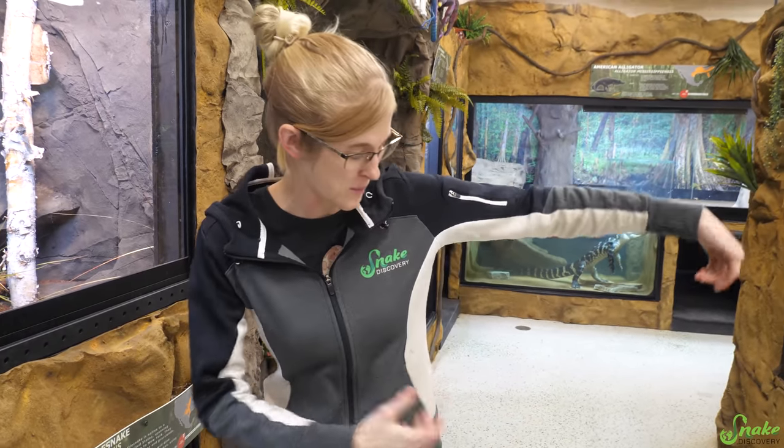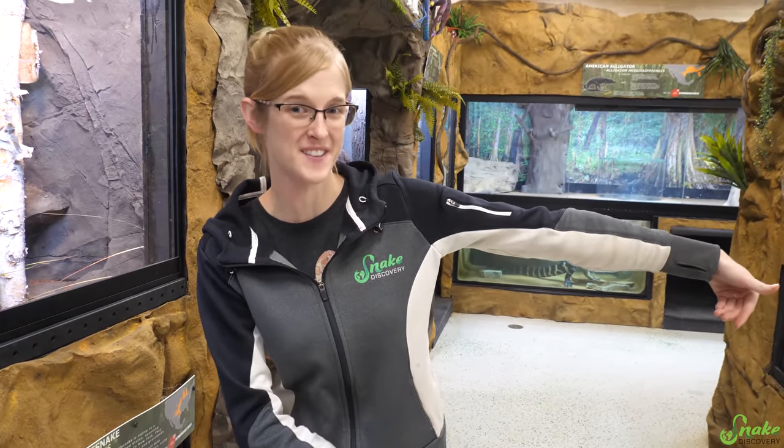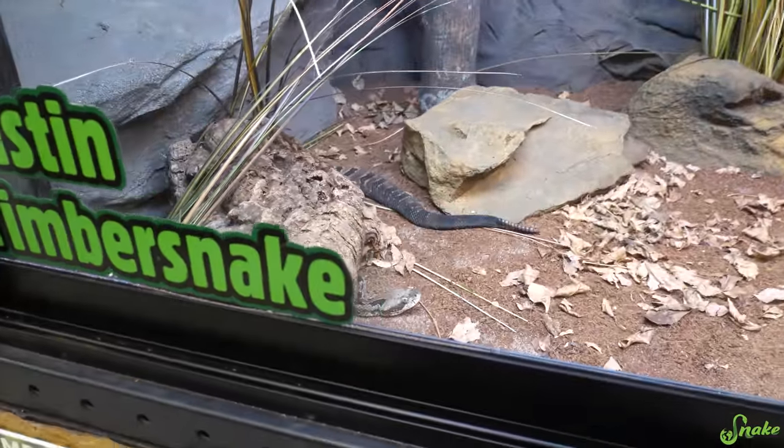Hey everybody! As you may recall, the day before our grand opening, I came rushing into the building with a bin that said 'venomous reptiles' on the side of it. I didn't show you what was in that bin, but we have gotten so many requests to show you the species we brought here that day. So today we are going to introduce you to our Timber Rattlesnake.